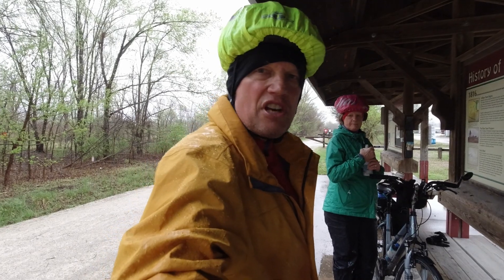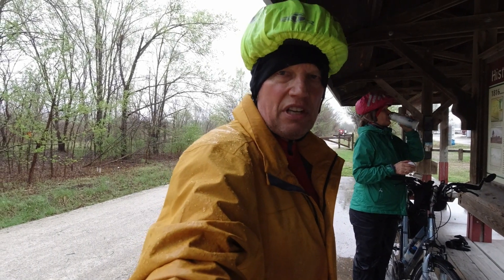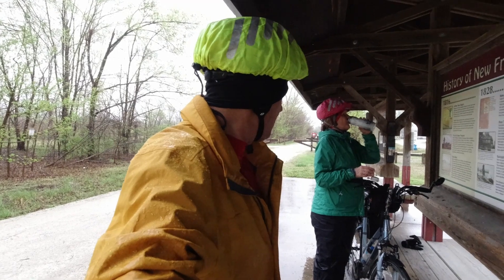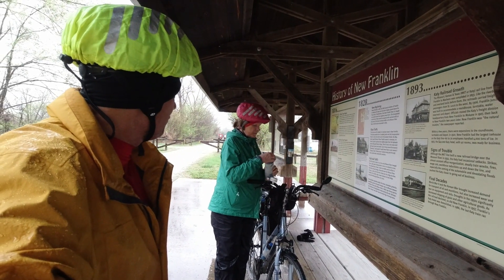I'm wearing this rain jacket that I got just a little while ago — it's an Eddie Bauer one. It's kept me dry over two days of rain here on the Katy Trail, so it's worked really well. Plus it's a brighter color. Julie has a Columbia jacket that she wears, and that's been a trusty jacket for her.